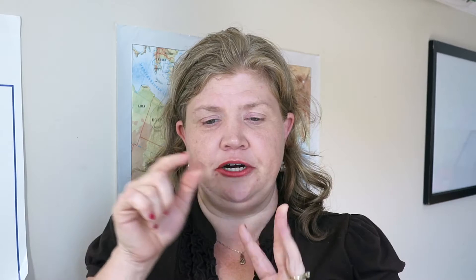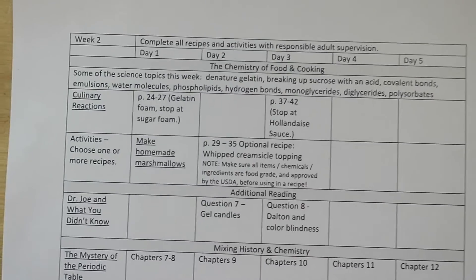I plan to keep it for the boys when they're in the eighth-grade range. The things I ended up purchasing were the Culinary Reactions book — which I really enjoyed myself — the Dr. Joe and What You Didn't Know book since you need it all school year, and element cards instead of the element book, which is also needed all year. I deleted a few books from the schedule because I couldn't find them in our library system and they didn't seem interesting enough to purchase.